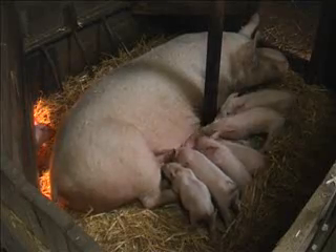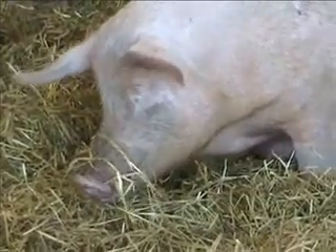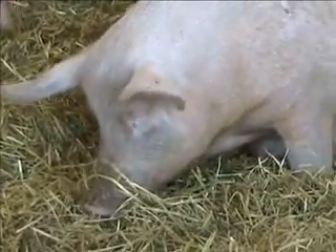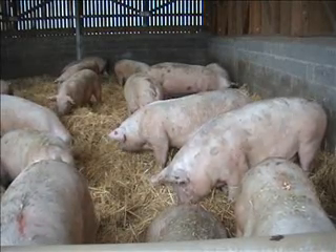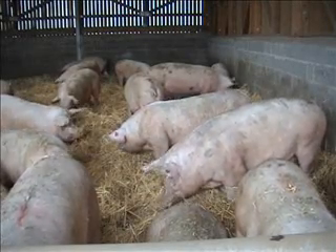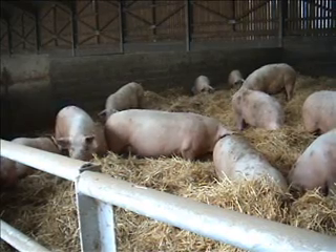Not only can outdoor and semi-intensive systems be cheaper to set up, the meat produced can often be sold at a premium price. The promotional brochures from this farm include photos of their pigs loose housed on straw. High welfare is part of a broader production philosophy.